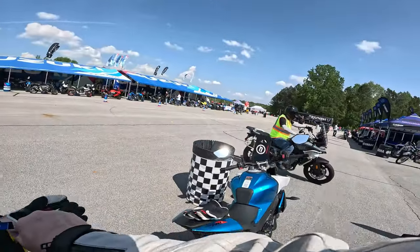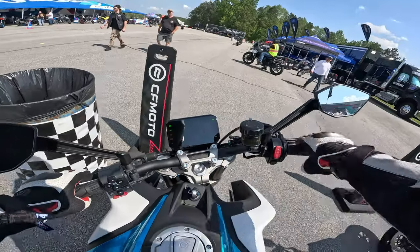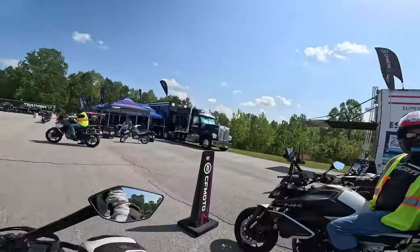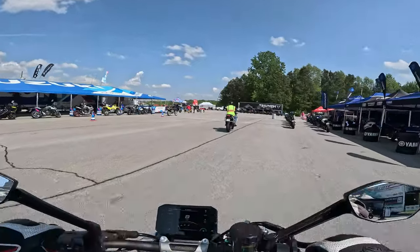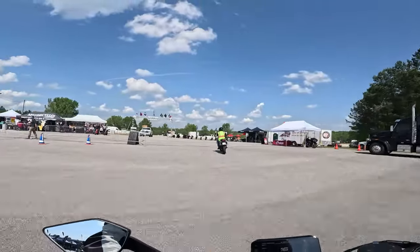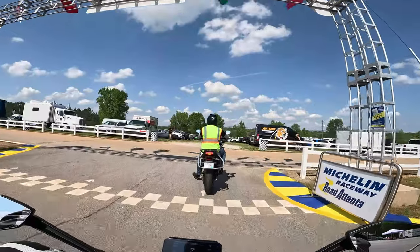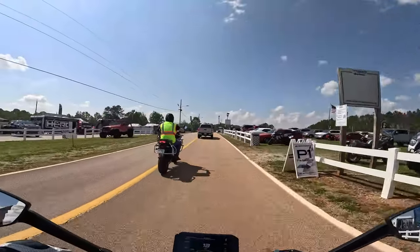We're checking out the 450 NK from CF Moto. We are off — 450 cc parallel twin. It's going to stack up pretty much with Kawasaki's new Z500, which is really a 451 cc. A beginner-friendly option here from CF Moto with the 450 range.